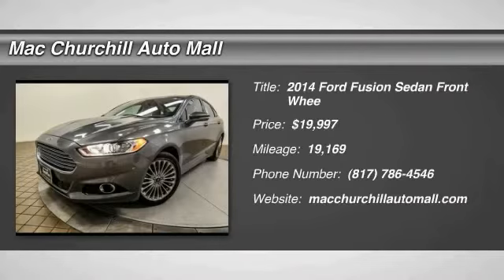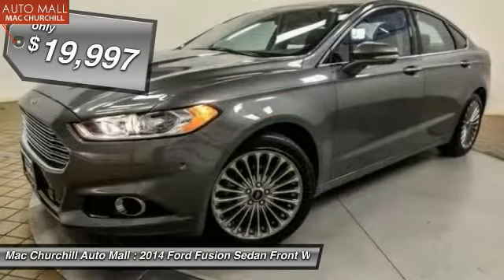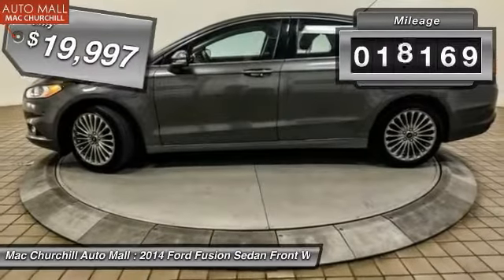We are pleased to show you the 2014 Fusion. You can have both impressive power and great economy in a Fusion, and it is priced below $20,000. This vehicle has less than 20,000 miles.